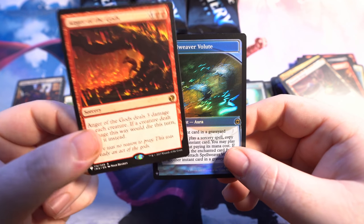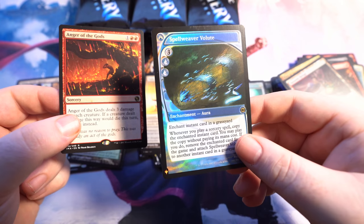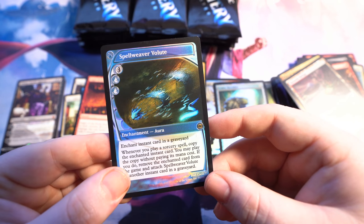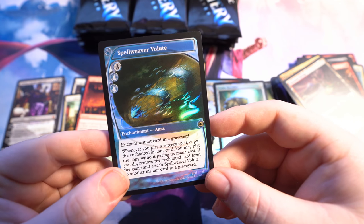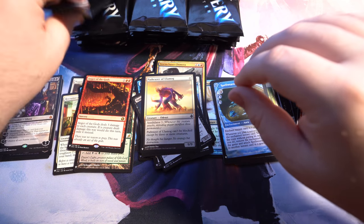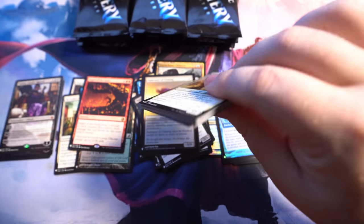Anger of the Gods. And then that's Future Sight, I believe — that's our foil rare. Enchant instant card in graveyard. Whenever you play a sorcery spell, copy the enchanted instant card. That sounds really nice. Spellweave Volute in foil from Future Sight — way back in the day. I noticed there are quite a few Future Sight cards in here actually.